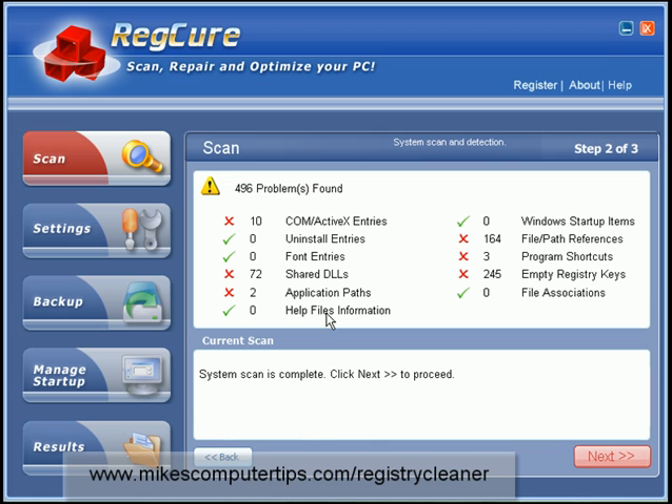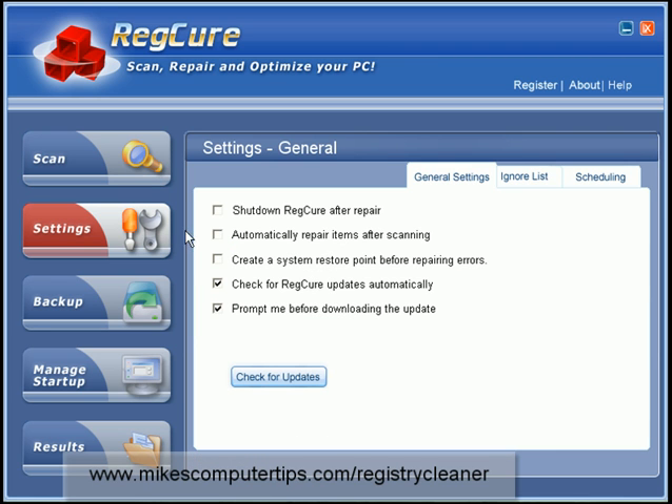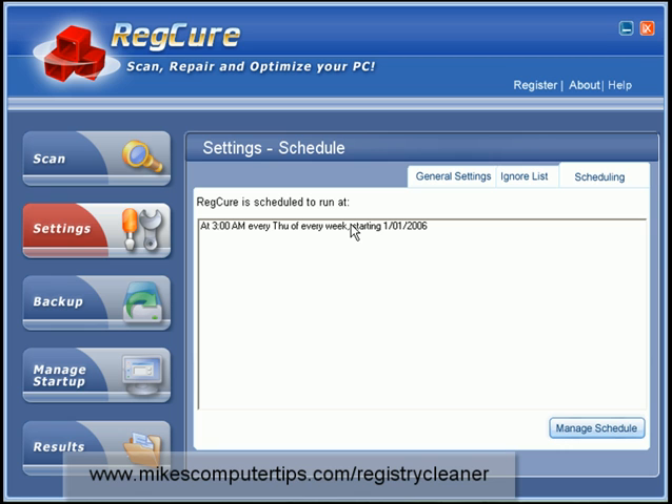This is on my demo machine. So if you want to make this even more easy, what you do is go to settings, click 'automatically repair items after scanning', and then go to scheduling and set a schedule for it to run automatically, so you don't even have to touch it. This is going to always keep your machine optimized and running at its full capacity without DLL errors and whatever else.